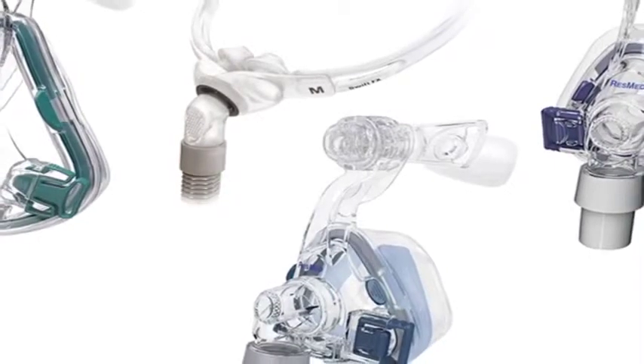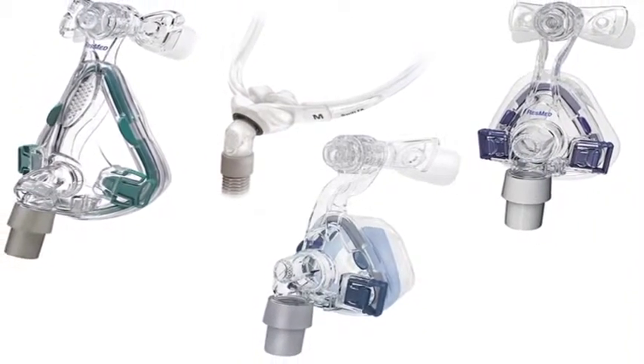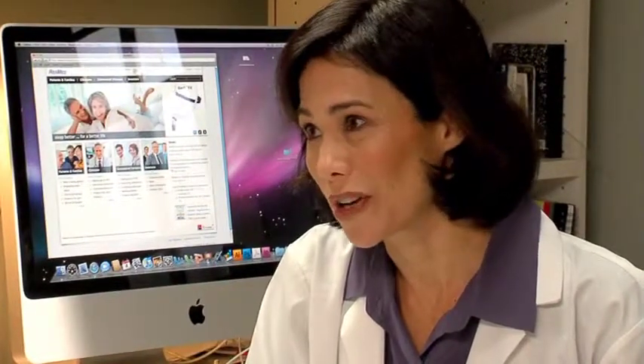There are a few different types of masks available, including nasal masks, nasal pillows, and full face masks. Your doctor, sleep specialist, or medical equipment provider will assist you in finding the mask that's right for you. Although this may be the first time you've met your medical equipment provider, it's definitely not going to be the last. You should consider your provider a trusted partner in your CPAP therapy, taking care of you and your equipment over time — there to help with replenishment of supplies and to answer questions about your therapy.